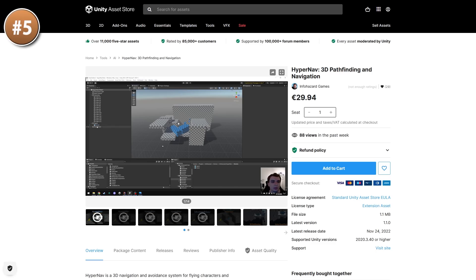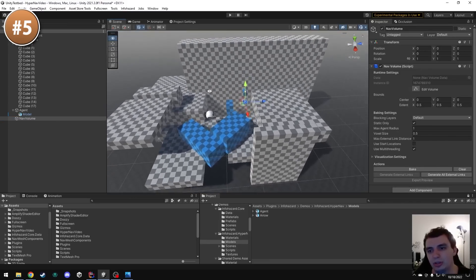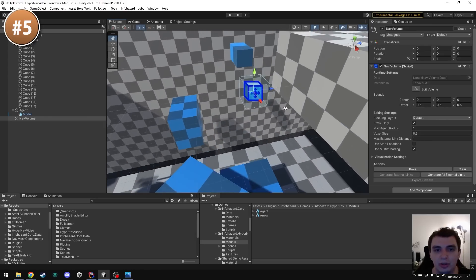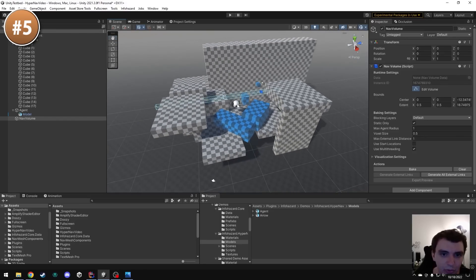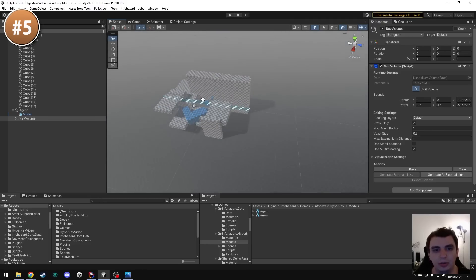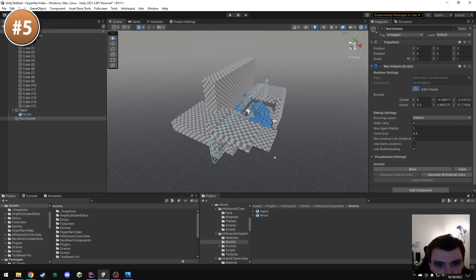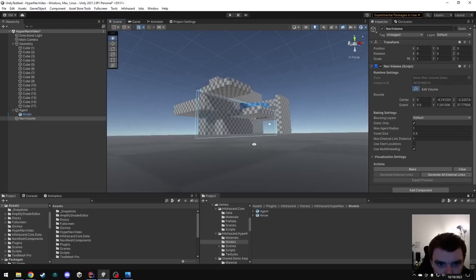Here we have a 3D pathfinding tool. One thing that is always tricky is handling 3D pathfinding for flying enemies. Making pathfinding just on floors is pretty easy, but in the air it's more complex. For example, the built-in Unity NavMesh does not support that — you can only generate multiple levels on the floor. With this tool, you can easily define an entire 3D area as flyable, and it automatically generates all the valid positions. Then you just feed it a target point and it calculates the path in the entire 3D space.